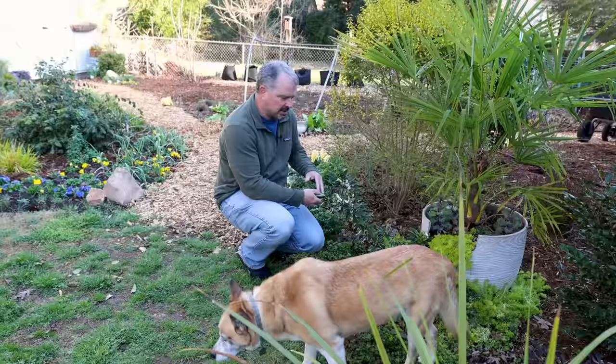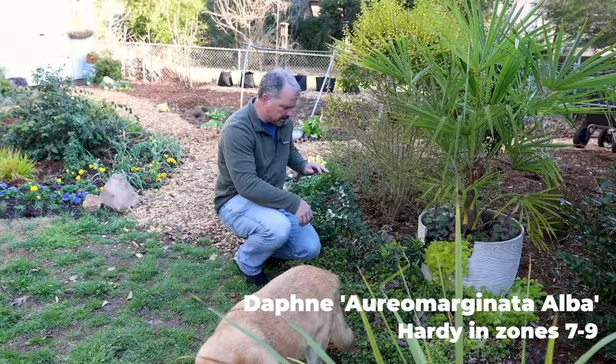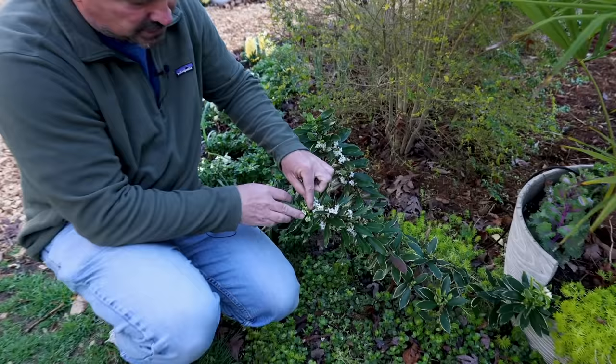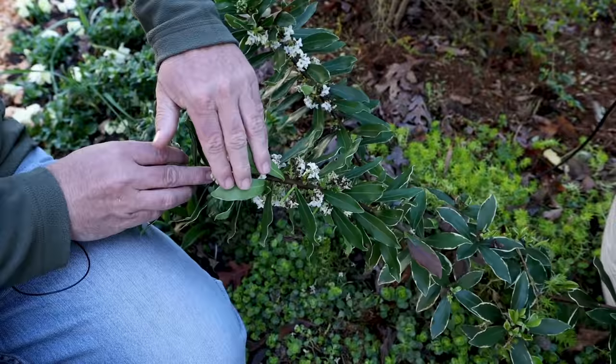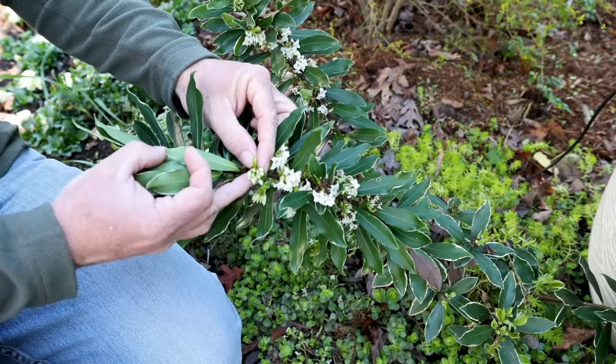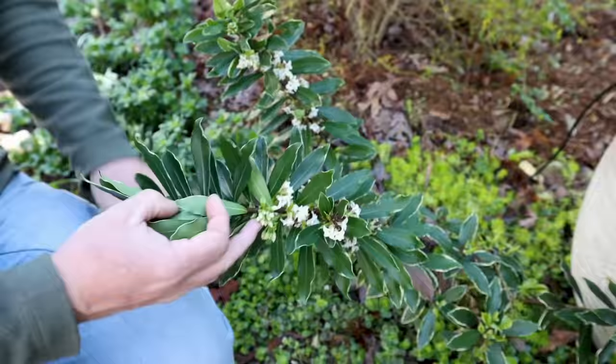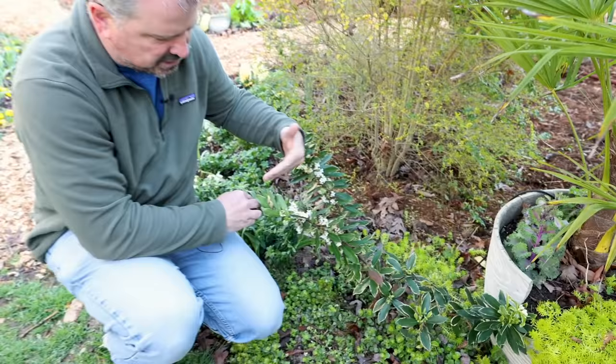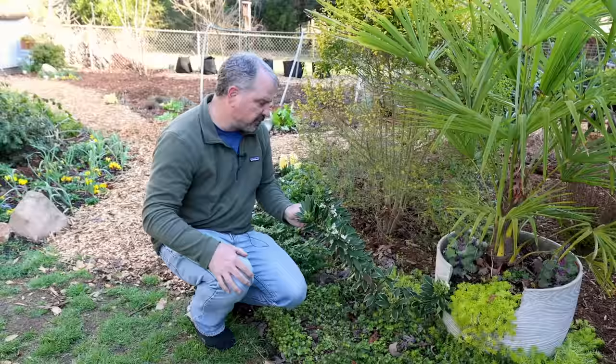One of my variegated daphnes — I did not protect it; I didn't want to put anything on top of it and risk doing more damage. This is a great example of cold doing lots of damage on the oldest open flowers — they're browned out at the bottom — but the flower buds that are still forming up at the top have no damage whatsoever and are going to continue to open. That's really the difference between the cold hardiness of an open flower versus a closed flower bud. A couple more degrees and I imagine those buds would have been damaged too, but it's an interesting thing to observe.